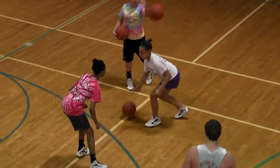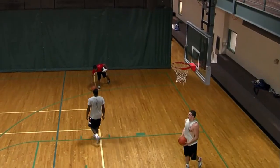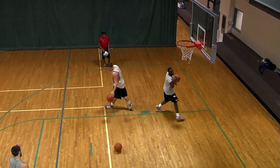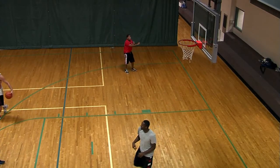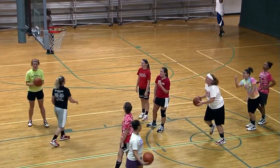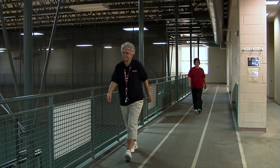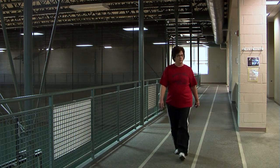The two-story facility is designed to provide something for everyone. On one side of the building is a multi-purpose gymnasium with two full courts and six adjustable goals, designed to facilitate every sport from basketball to soccer to tennis. An elevated, three-lane, walking-jogging track encircles the gym on the upper level.